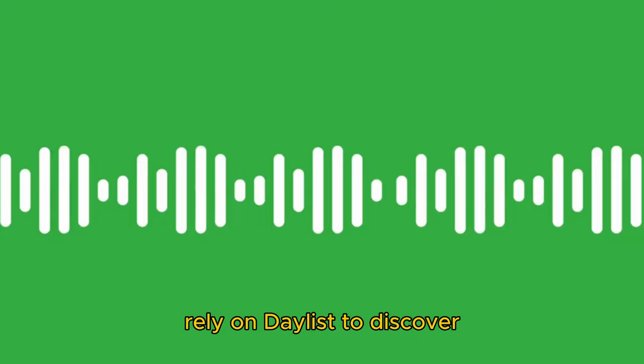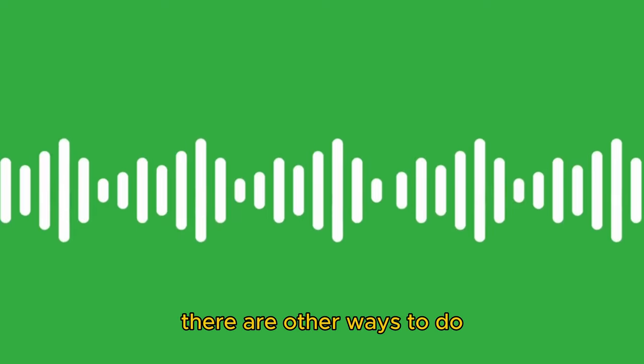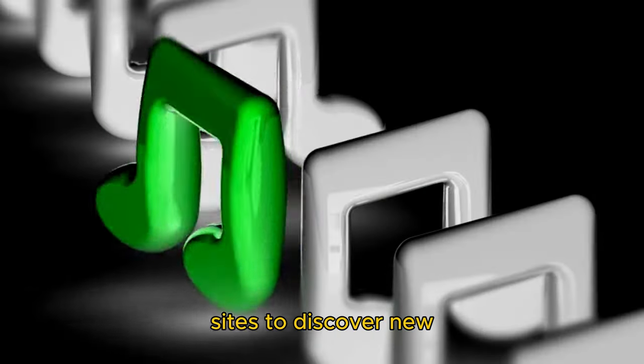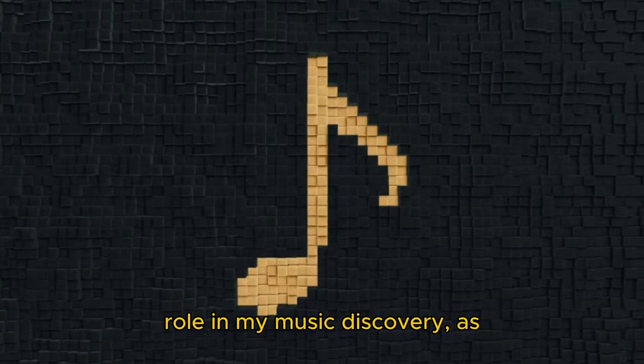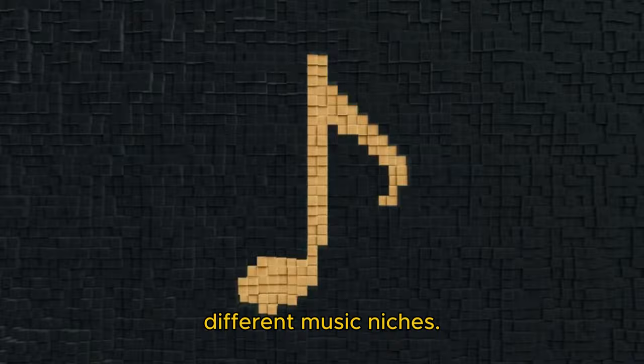Of course, I don't solely rely on Daylist to discover new songs on Spotify, as there are other ways to do so on the platform. Plus, there are great sites to discover new music on Spotify. However, Daylist played a key role in my music discovery, as I discovered a unique mix of different music niches.